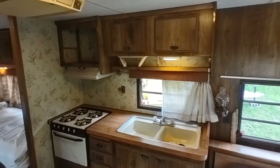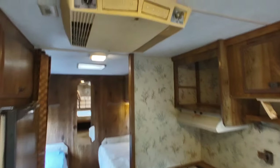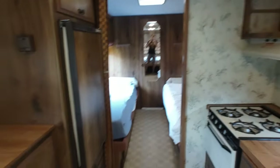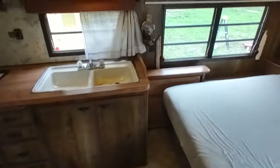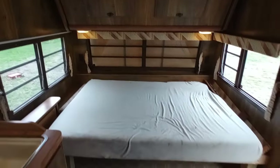Alright, inside the '85 Prowler — this trailer is in very good condition. The ceiling is very nice. Working roof air conditioner. The floor is very nice and solid. Nice kitchen area, and lots of beds in this unit. This trailer sleeps seven.